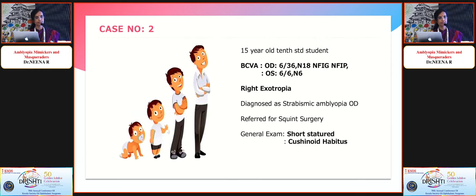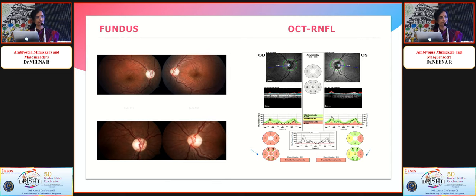The next case was a 15-year-old student referred for squint surgery, diagnosed with strabismic amblyopia. He had right exotropia resistant to patching and glasses. Clinically, he appeared short-statured and cushingoid for his age. Fundus examination revealed bilateral optic disc pallor, and OCT showed retinal nerve fiber layer thinning in both eyes, right more than left.